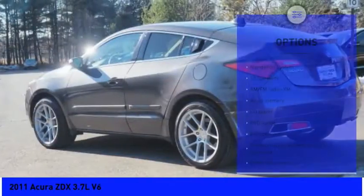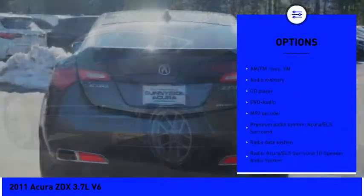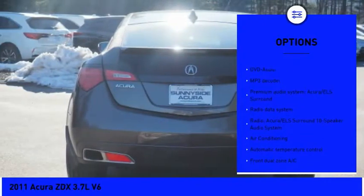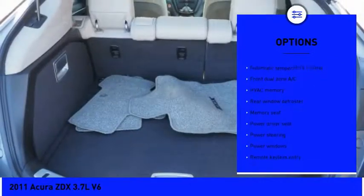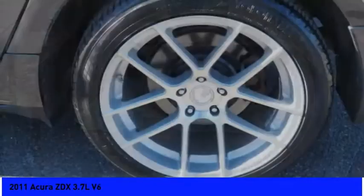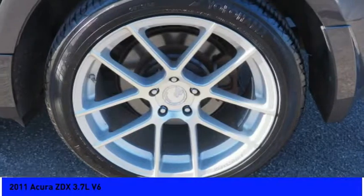Here are some of this vehicle's great options: navigation system, power passenger seat, traction control, leather-wrapped steering wheel, dual airbags, air conditioning, power steering, alloy wheels, four-wheel disc brakes, and active suspension system.